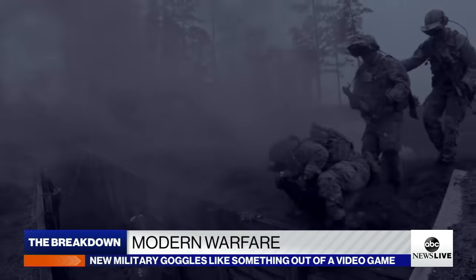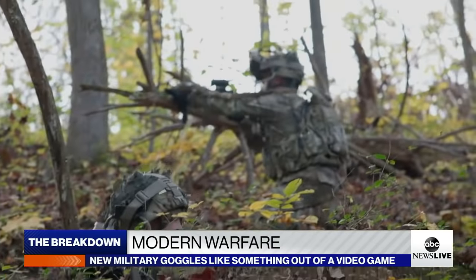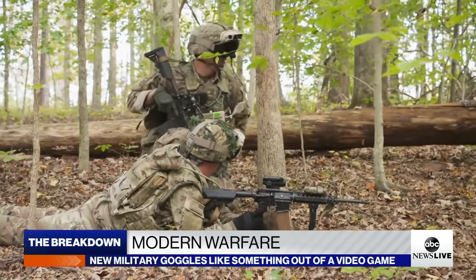You have like a little arrow pointing, telling you which way to go. And if it is dark and smoky, no problem — the goggles can see right through it and literally around corners. It's a fighting goggle that's supposed to really upgrade situational awareness in the way that the men and women of the United States fight.